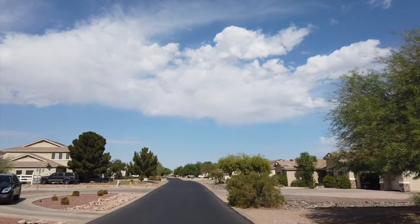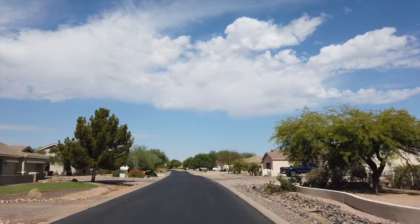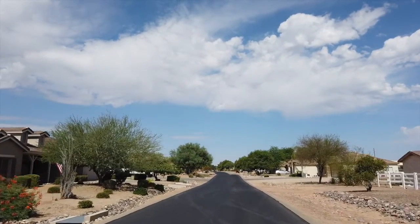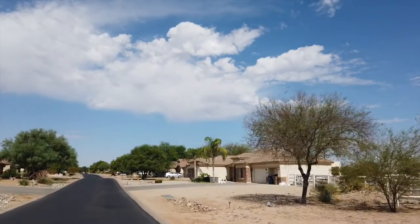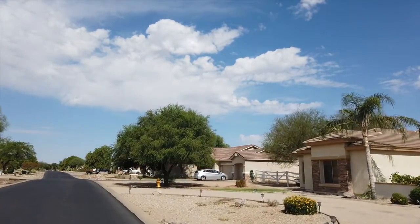This beautiful subdivision has views of the Sandtown Mountain Reserve, where you have mountain views during the day and city lights at night. This is an equestrian area, so most homes have corrals for their livestock. You have white vinyl fencing, mature trees, and desert landscaping that line the private streets of these custom equestrian-inspired homes.